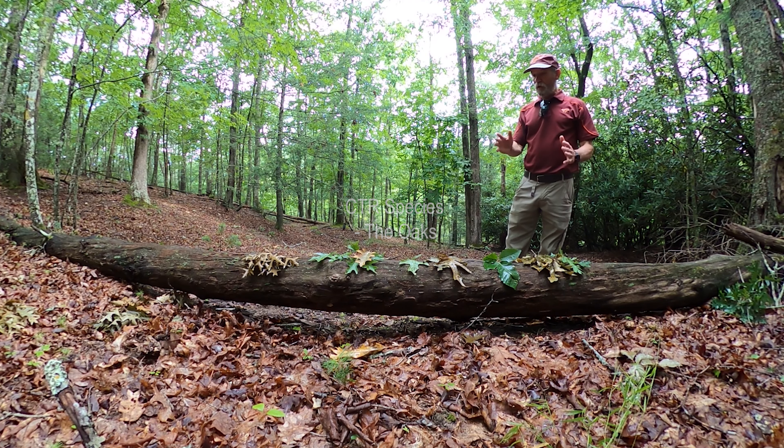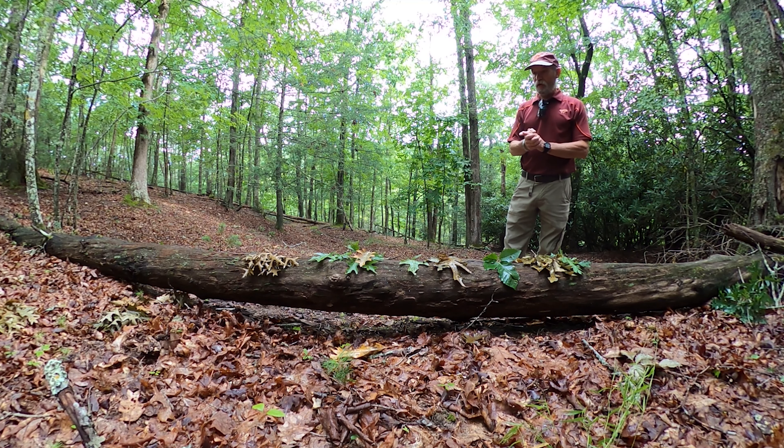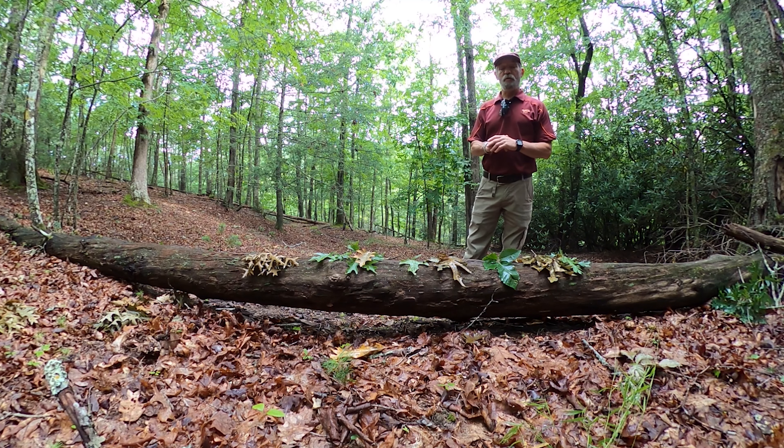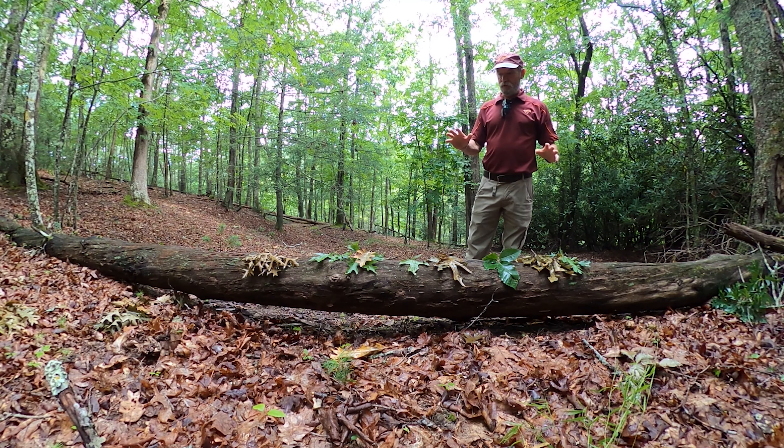Oaks in general make pretty good crop trees across a wide range of landowner objectives. We're going to show you the five very common oaks, certainly in the Appalachian Mountains but largely up and down the whole East Coast. There are some others that might get picked up depending on where you're at, but here in the central southern Appalachians these five species certainly make up the predominance of oak species.